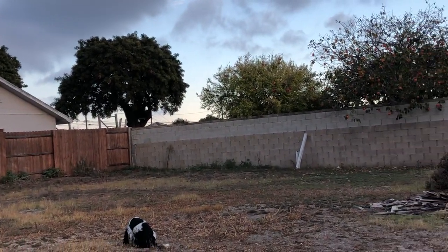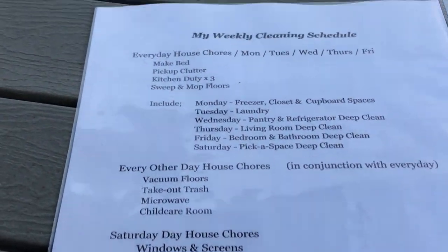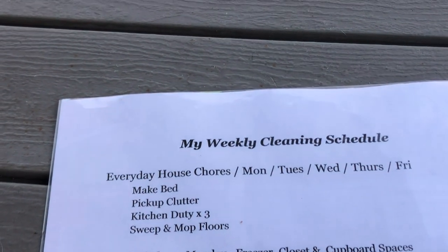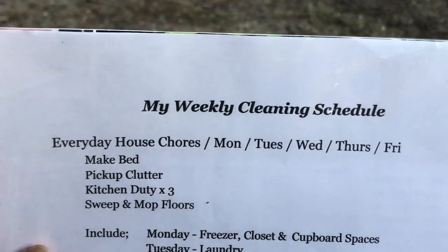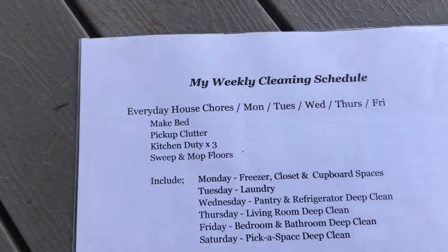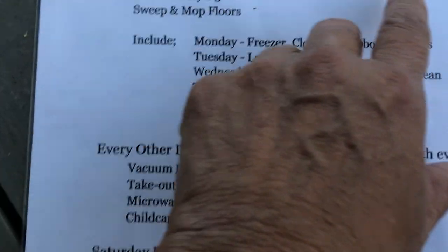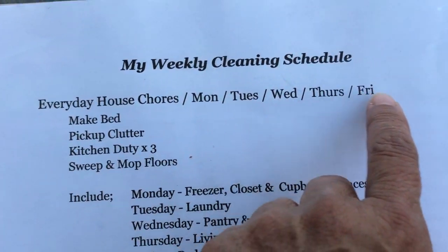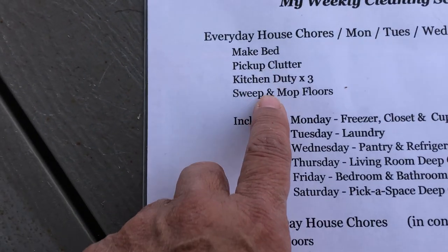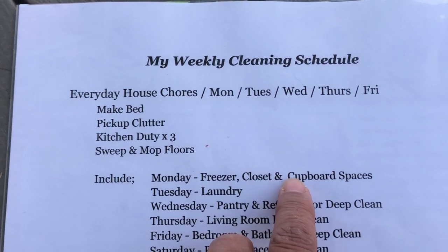Today I wanted to share my weekly cleaning schedule. I know my content would have a little to do with cleaning, organizing, and motivation. Sometimes this schedule works and sometimes it doesn't — it just depends on how motivated I am in the moment. I should have put Saturday on this end because it's really Monday through Saturday. These are the things I do every day, and then in addition to those every day tasks I do these plus specific chores each day.